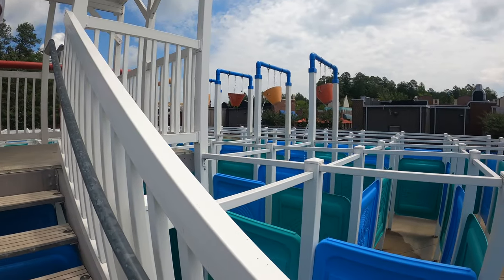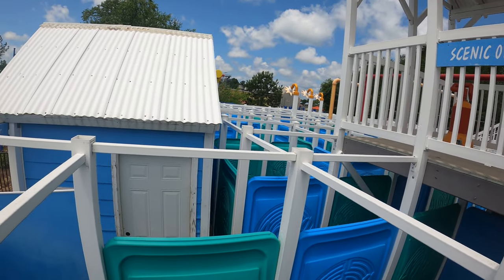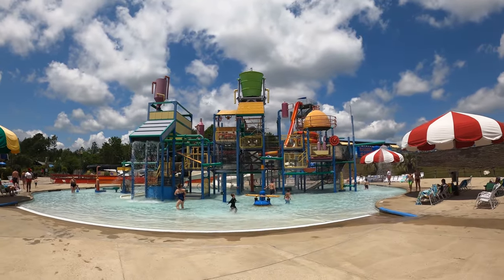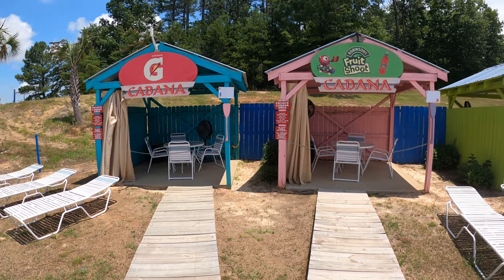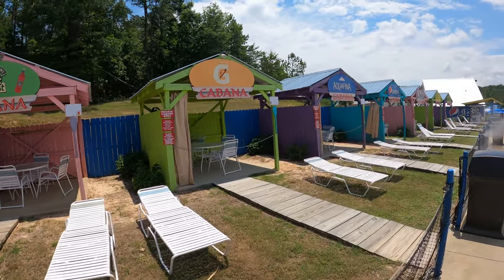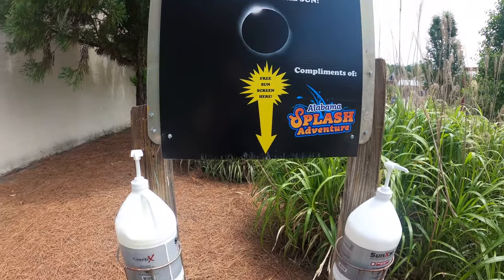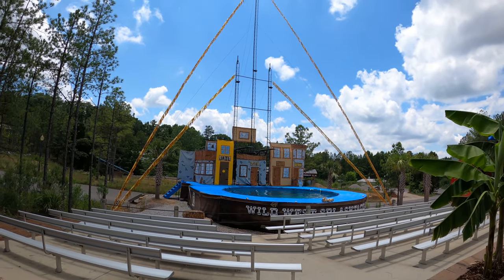The Aqua Maze was harder than it looked — Molly and I were in there for probably seven to ten minutes before we made it out, but it was pretty neat. Great waterpark for kids too — there's a big tipping bucket area and that's one of three kids areas in the waterpark. You can rent cabanas, which are named after different Pepsi products. They also offer free sunblock at Alabama Splash Adventure, just like they do at Holiday World — especially great if you're super pale like me.